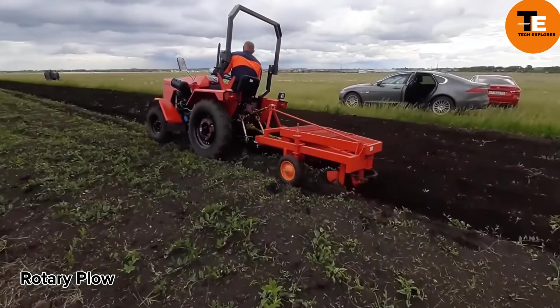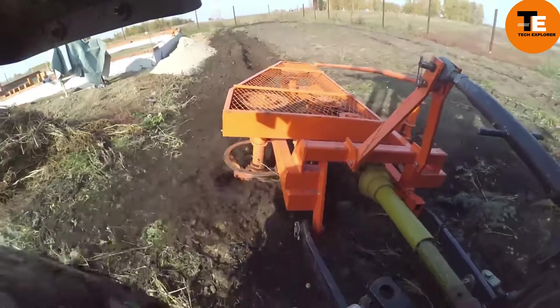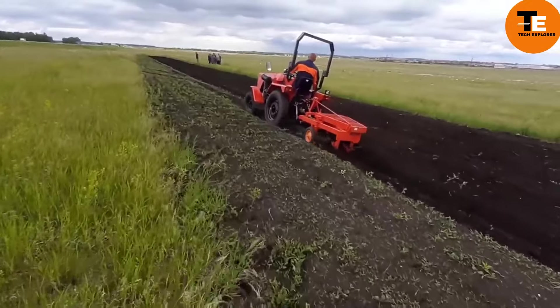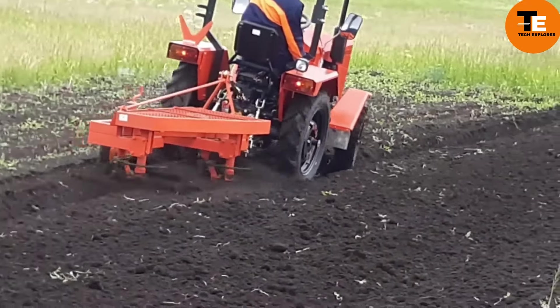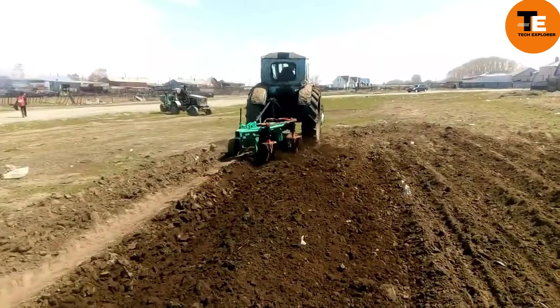The rotary plow is a versatile tool that not only plows but also mills soil and harvests potatoes. Designed to work with many tractors of 20 horsepower or more, it promises quality performance even on overgrown land. It includes a drive shaft and operates at an impressive speed of up to 10 km/h in harvesting mode.